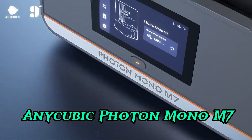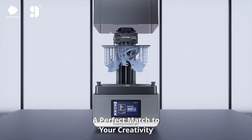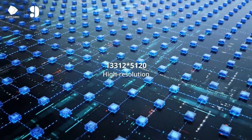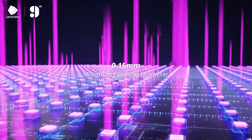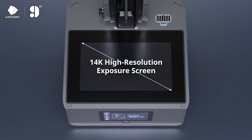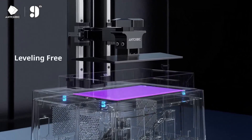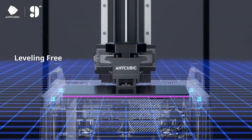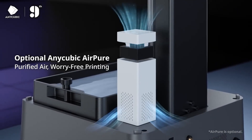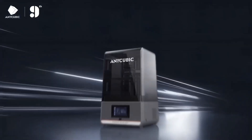Number 2: Anycubic Photon Mono M7. Take your 3D printing to new heights with a resin printer engineered for exceptional precision and speed. Featuring a 10.1-inch 14K HD screen, this advanced device delivers unmatched detail and sharpness, ensuring your models stand out with professional-grade quality. Whether you're crafting intricate prototypes or stunning artistic pieces, its clarity redefines what's possible in resin printing. Equipped with the cutting-edge SOB Lighturbo 3.0 system, it guarantees uniform light distribution, enhancing accuracy and reducing layer lines for smooth, flawless prints. With a remarkable printing speed of up to 150mm/h, you can complete projects faster without compromising quality.